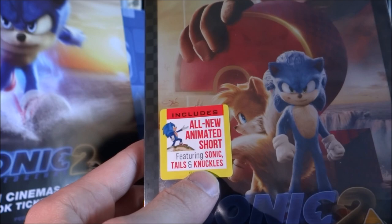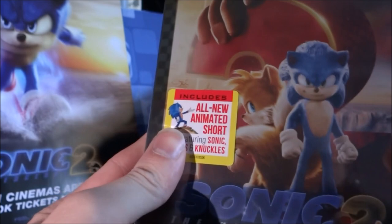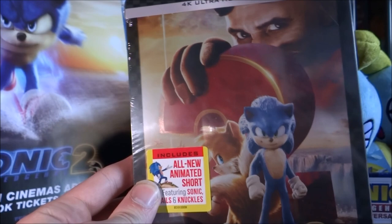It's got a sticker on the front here, because this does feature the all-new animated short featuring Sonic, Tails and Knuckles. And that is the only thing on the sticker, so let's get the cellophane off and have a proper look at what we've got in here.